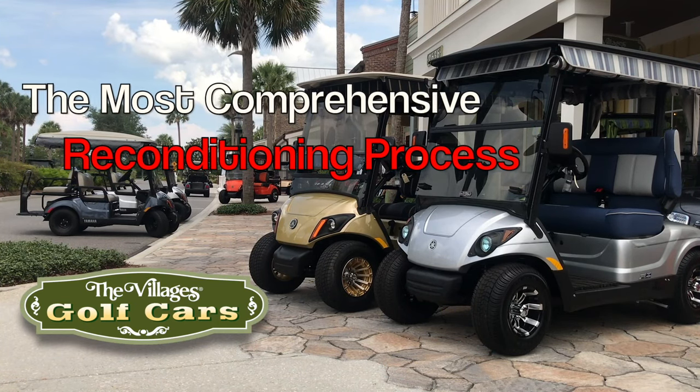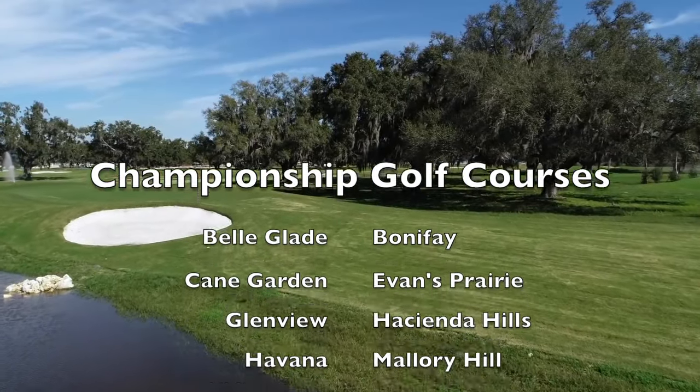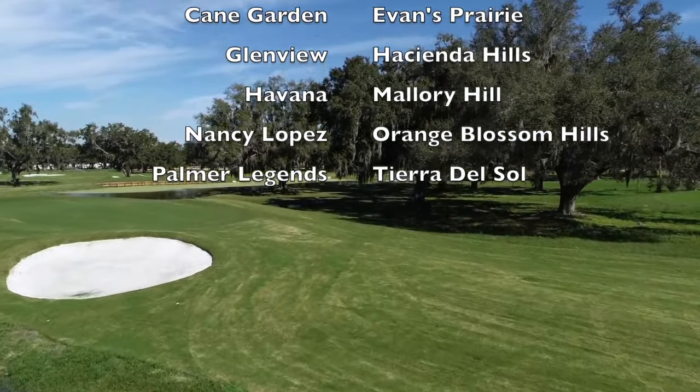Contrary to what some may want you to believe, not all reconditioned golf cars are created equally. At The Villages Golf Cars, our reconditioned product is directly from our championship golf courses here in The Villages.